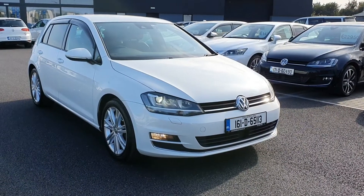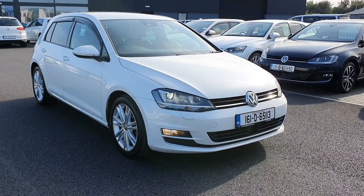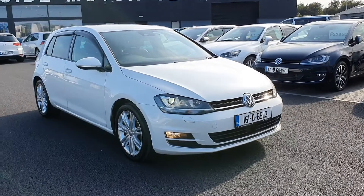If you'd like any more information, give me a call on 01-840-1032. You can also send us an email at sales@airsidemotorcentre.ie. You can apply for finance on our website at airsidemotorcentre.ie. Thank you.